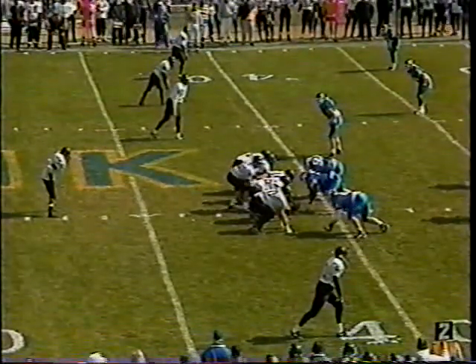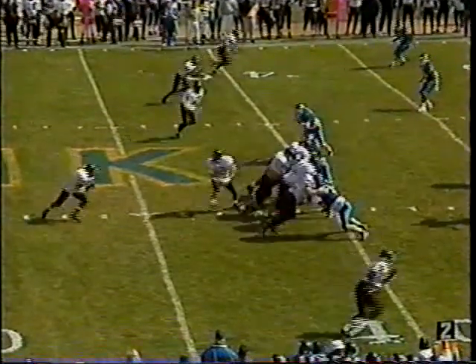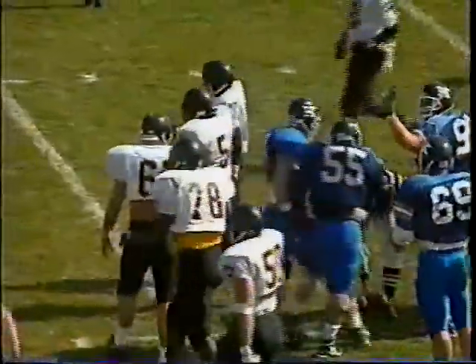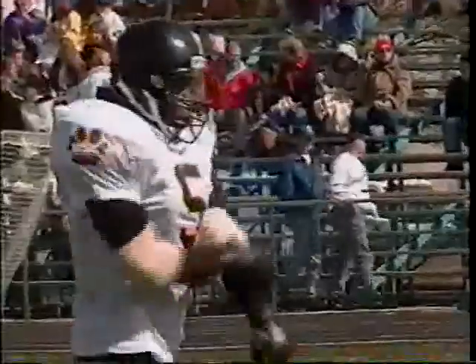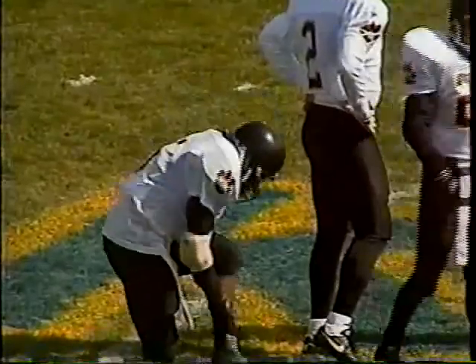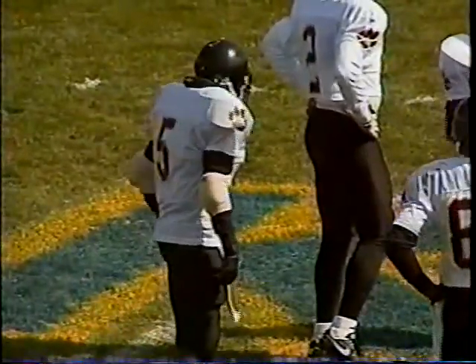Second down and seven — they give it to tailback Lamont Rainey up the middle with little room to run. Rainey, number 5, was born in Hanau, Germany, with his folks in the military. He was an all-European performer for a couple of years before coming over here and getting it done for Wayne State.